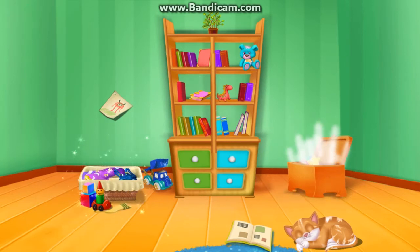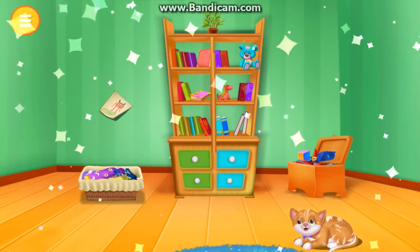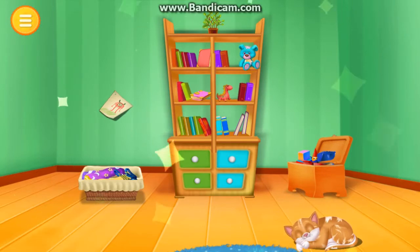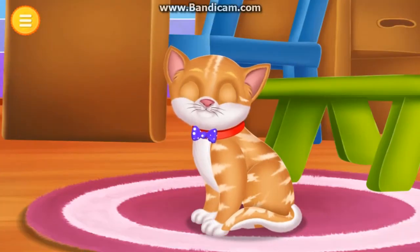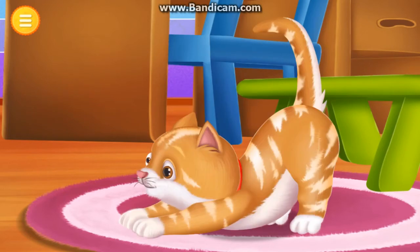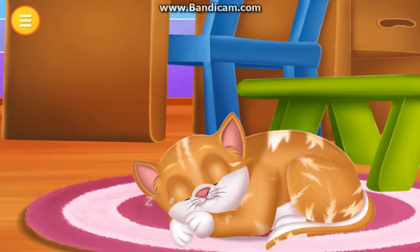Good job. Yes. Tap on the cat to make her perform various activities. Fantastic.